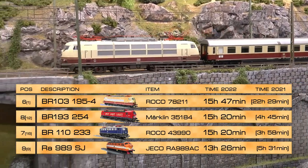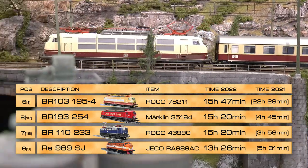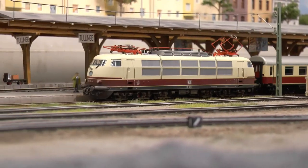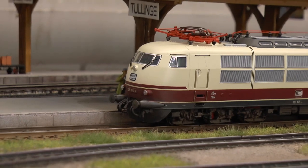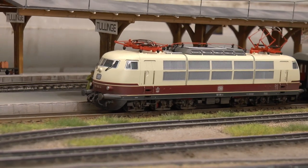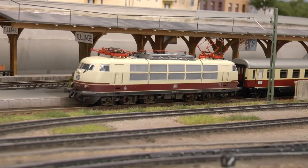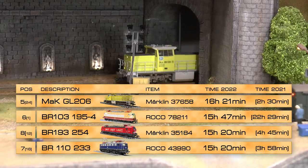Back in 2020, Roco released this gem — the BR103 195-4 — which has run 15 hours and 47 minutes on my layout. It's nicely detailed, nicely designed, has a fantastic sound map, and kind of floats over the tracks. I was also lucky to find a set of TEE coaches at a nice price on eBay.